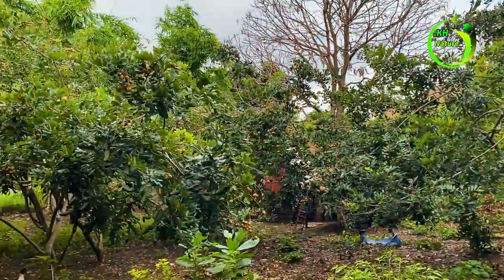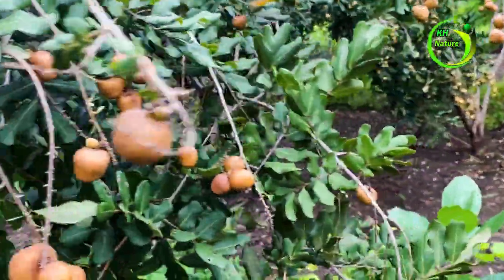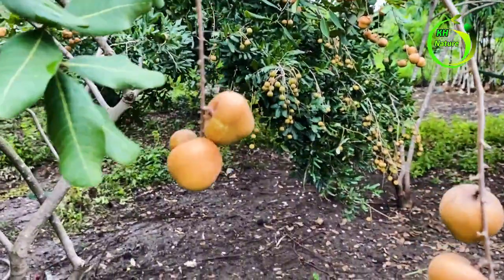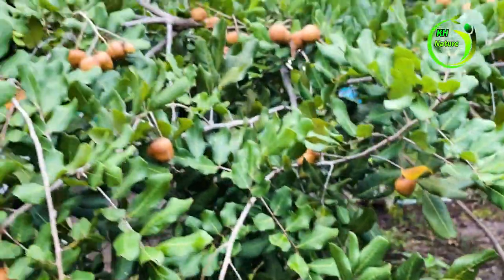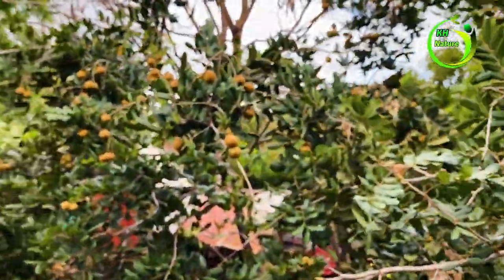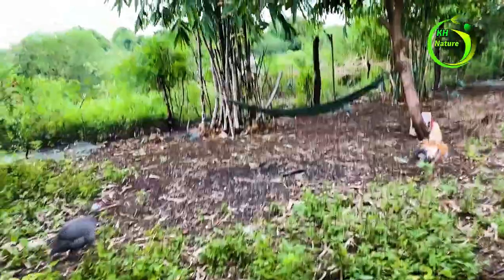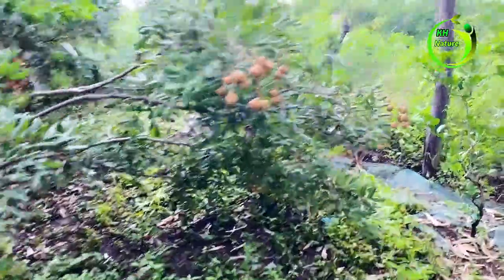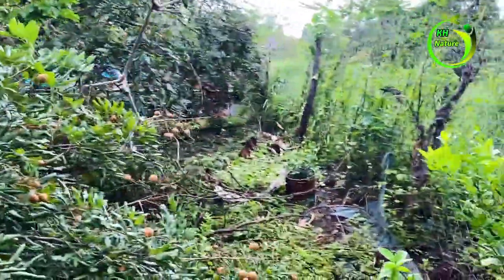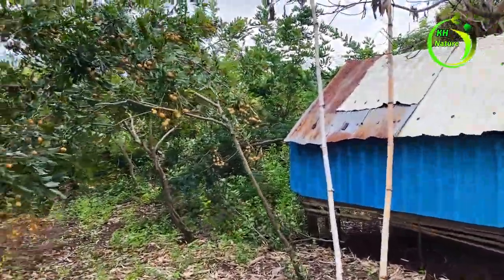These longan trees are about five years old and they are fruiting a lot. We look closely — these fruits are tropical and they are so sweet.